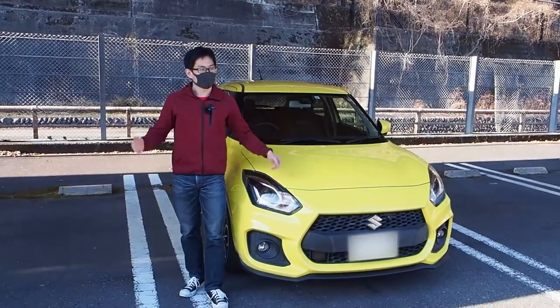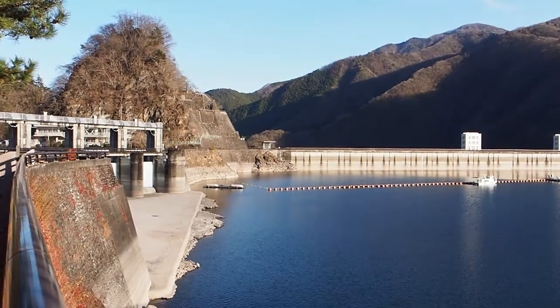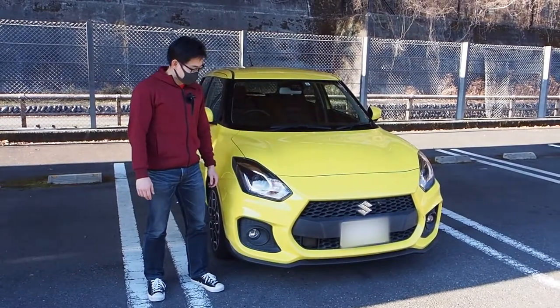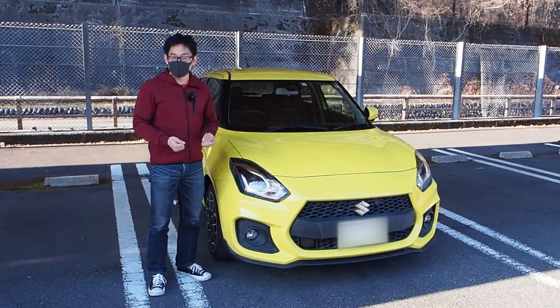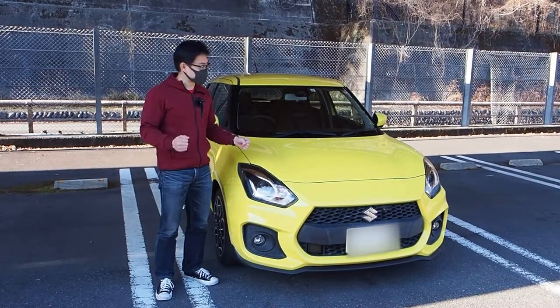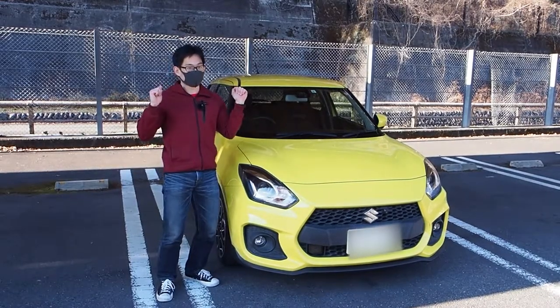Welcome to Ogouchi Dam. It's a very pretty area and I'm here today to drive the Suzuki Swift Sport. This is a car that I always felt I would really like, especially since I drove a normal Suzuki Swift and just didn't like it because it lacked a manual transmission. Good news — this one has a manual transmission, so let's see if it's any good.